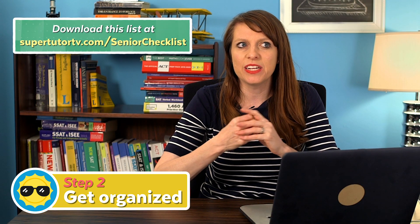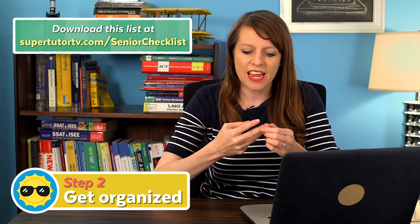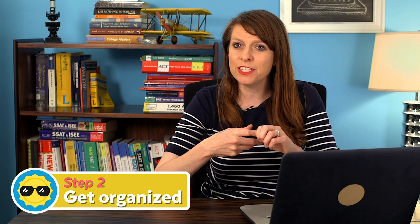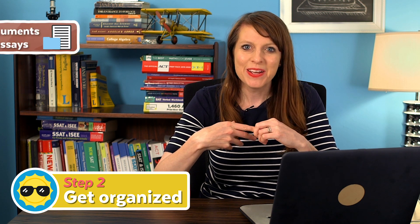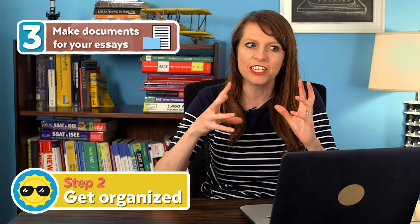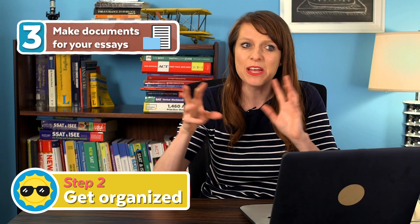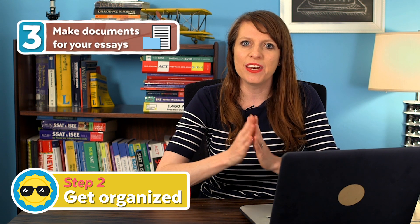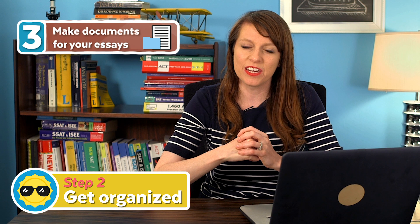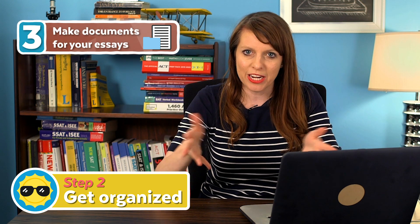The third organizational step is making documents for all of the essays you have to write. I like to make Google Docs — use whatever word processing software you like — but get organized so you have a document for every essay. I usually create a folder, and in that folder I put a folder for each school, and then in each school I have a document for every essay, with the prompt at the top of each document. That way you're all set up and ready to write your college essays.